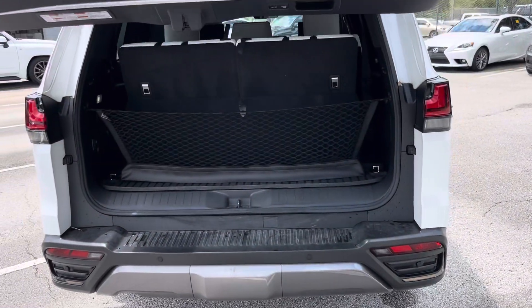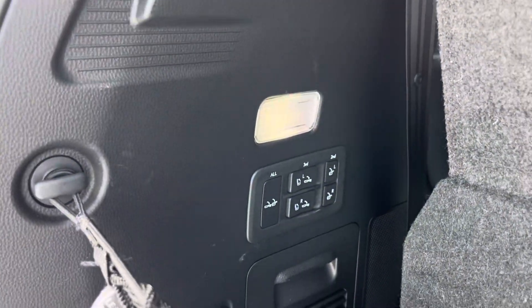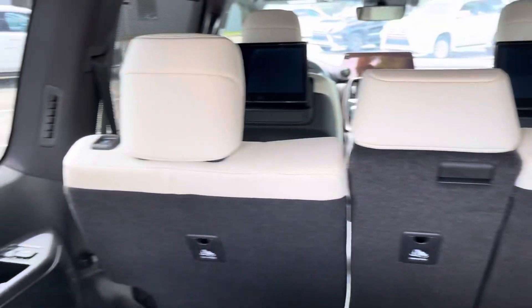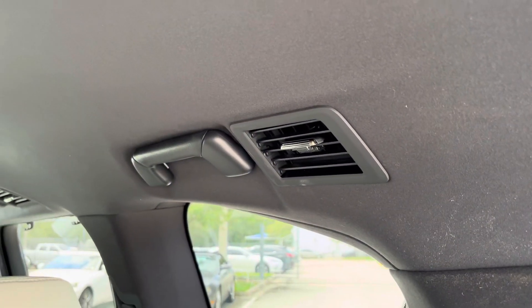As the gate opens up — it does need a detail — you've got your control buttons here, your beautiful third row, cup holders and USB-C ports for your rear passengers.